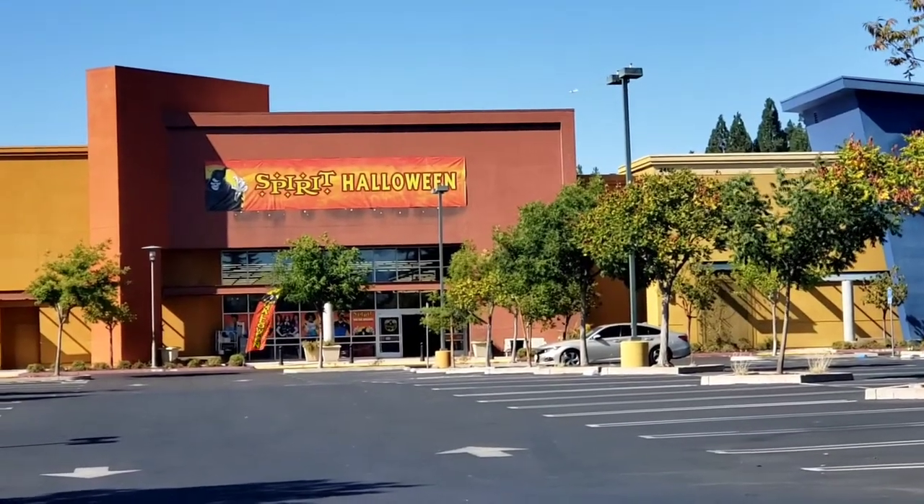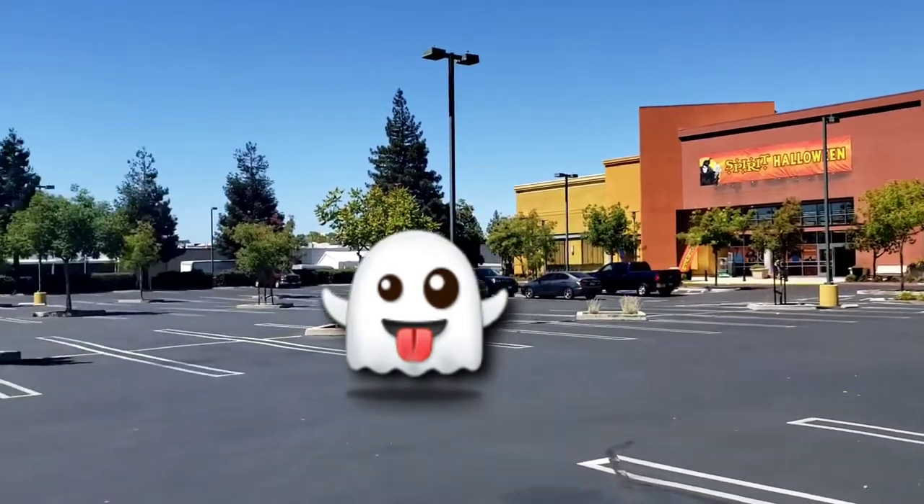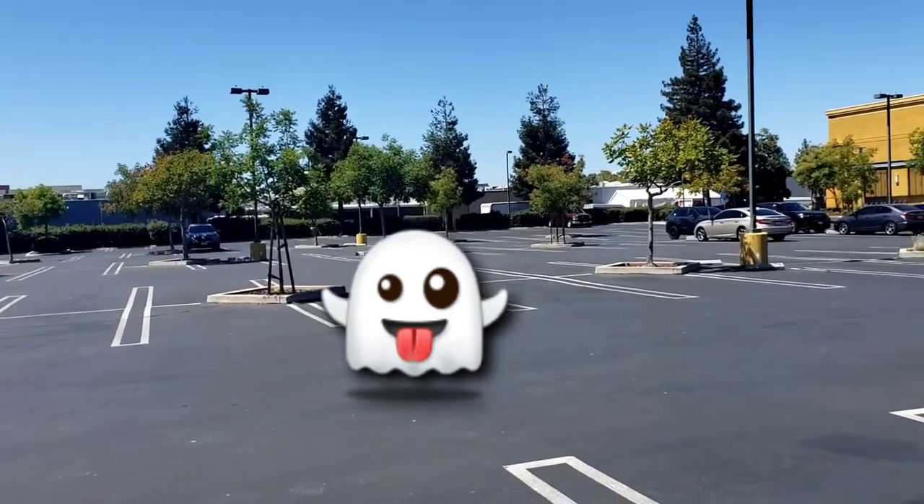Spirit Halloween, Mountain View, California. Hey guys, welcome back to the channel, Kids Fun Videos. Today is an exciting day.